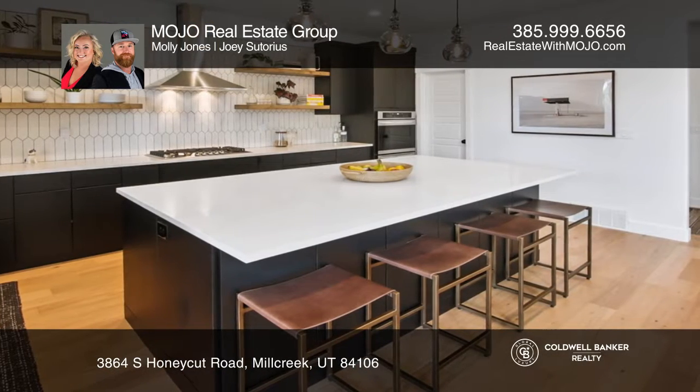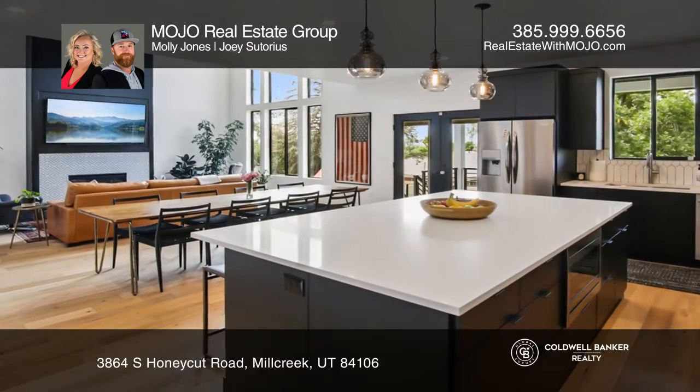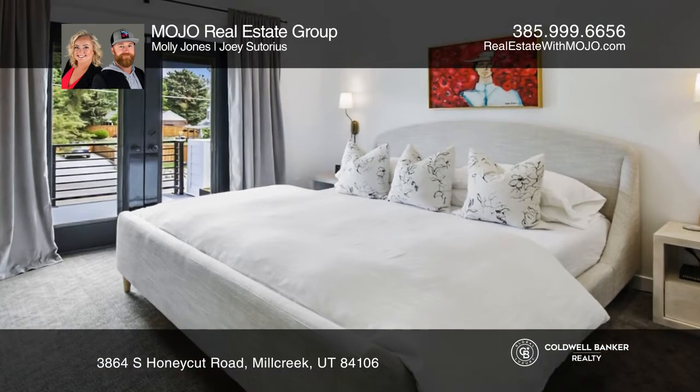The upper level features a beautiful master suite, vaulted ceilings, a patio with stunning views, and a stand-alone tub, glass shower, and walk-in closet.